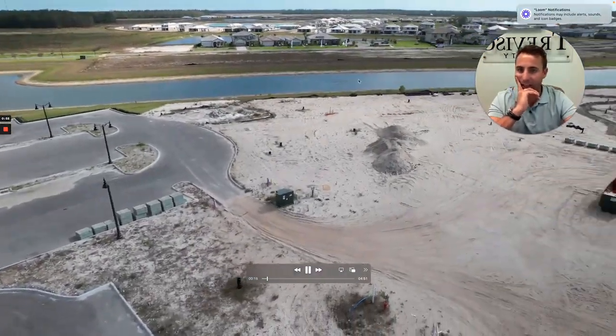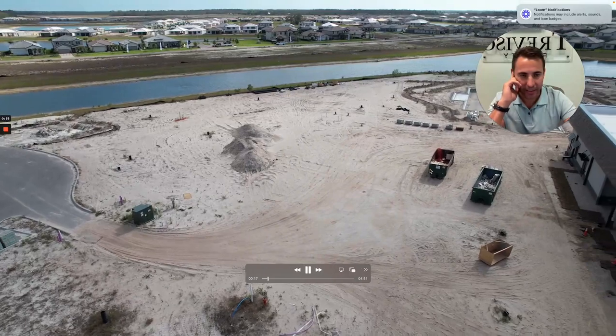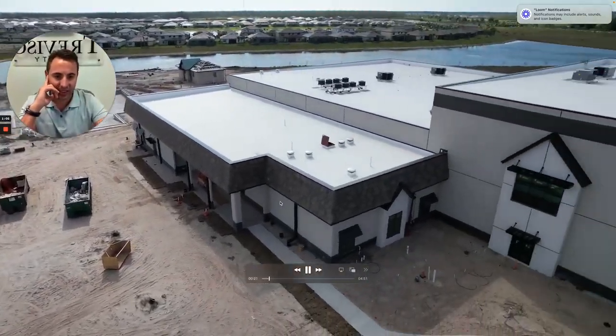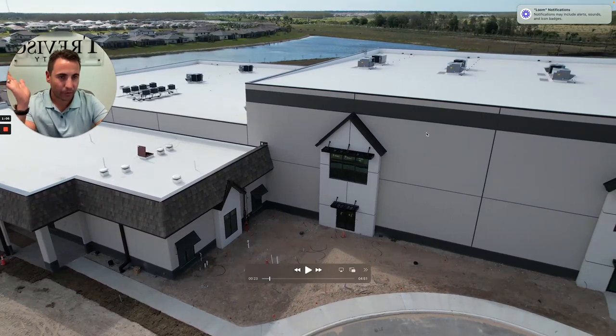There's a monster gator that's going around from pond to pond. Here's the amenities center — the exterior of the building is totally done. This is the finished product, all painted, nicely done.